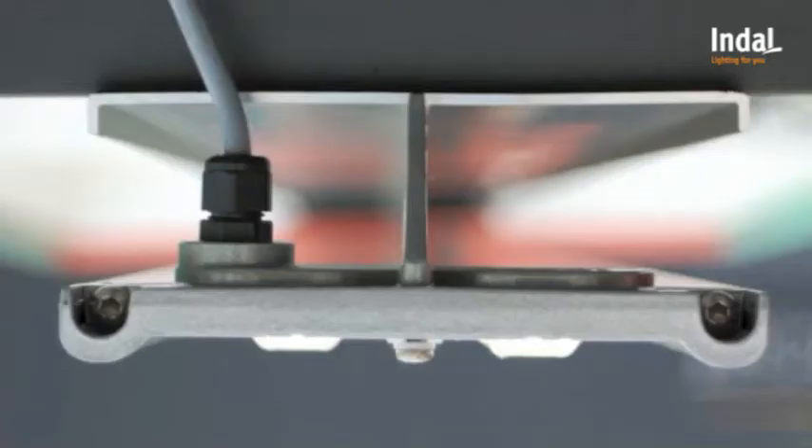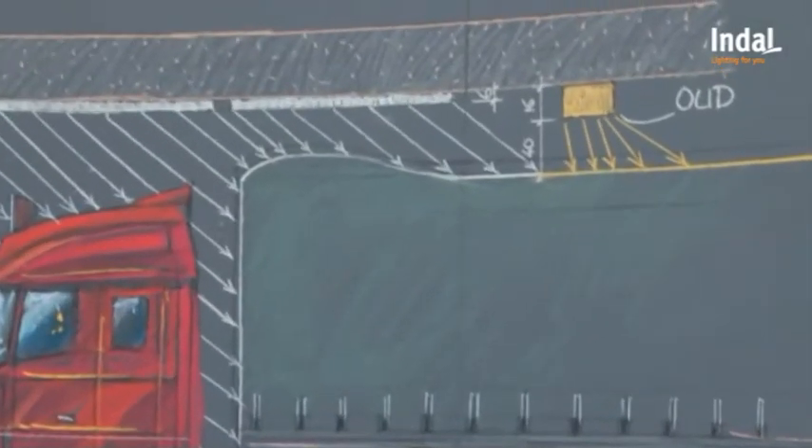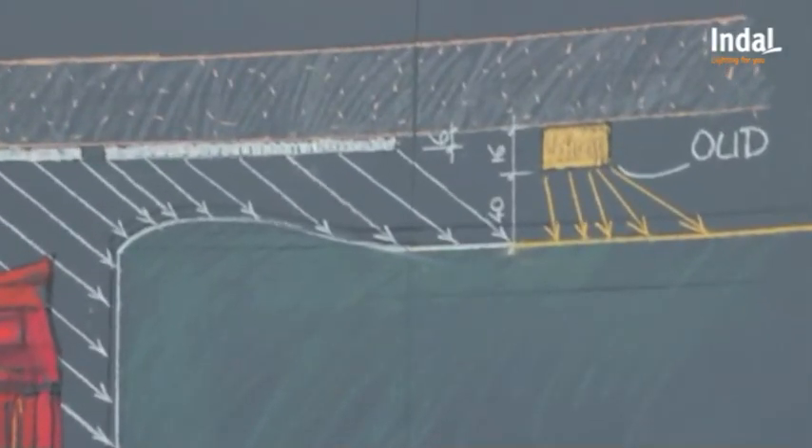The construction of the fixture is a simple aluminum profile. This ensures excellent cooling of the LEDs so that the lifetime is extended. The height of this profile is only 6 cm, allowing 10 cm more clearance in the tunnel.